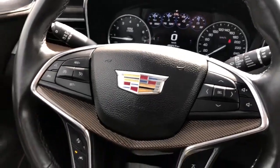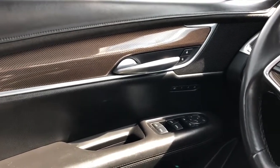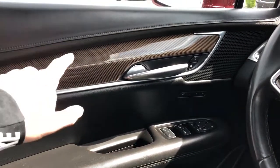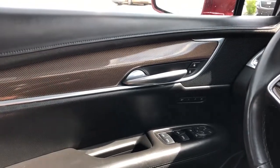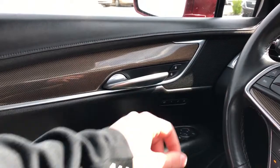Moving on to the interior of the XT5, we'll take a look at a few of the interior features, starting off with our door panel. We have our black leather, black suede and copper carbon fiber. We also have our chrome door handle, lock and unlock buttons and speaker tweeter.